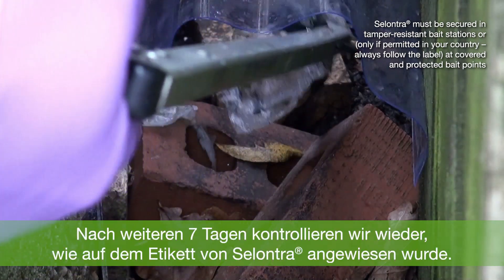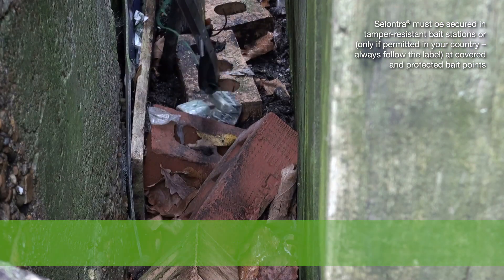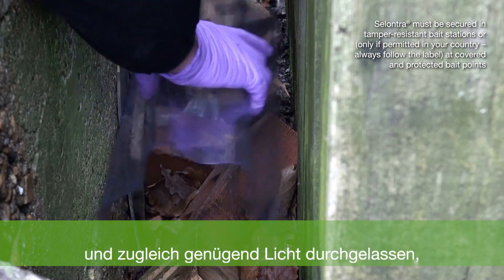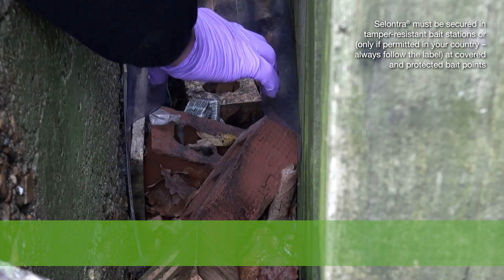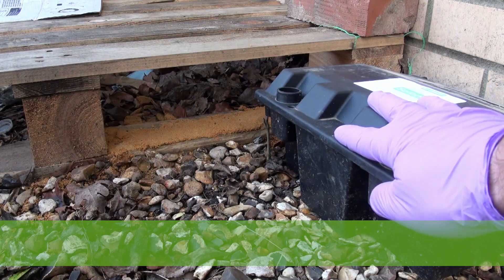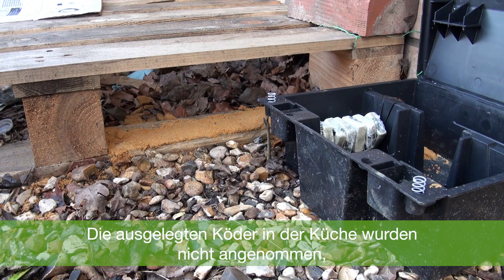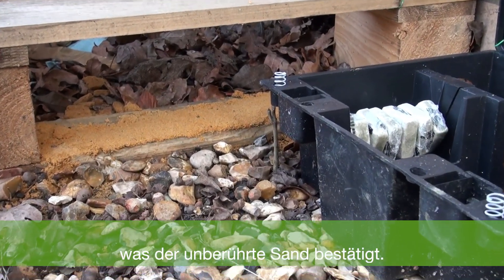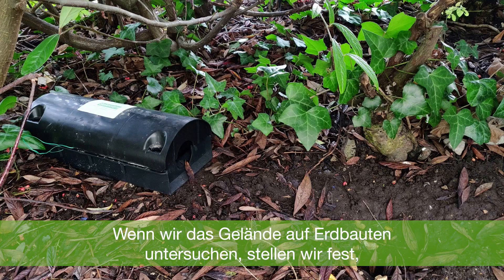We will apply seven blocks of Selontra again, in accordance with the product label. The covered and protected sheet has worked well to retain the natural light within this space and has not significantly changed the natural environment. The bait in the station to the side of the kitchen door has not been eaten, and the sand also confirms that rats haven't been active through that box.